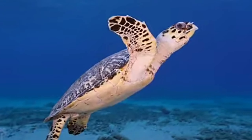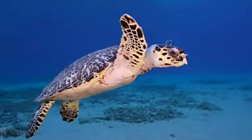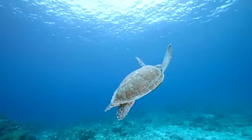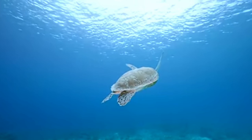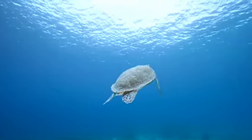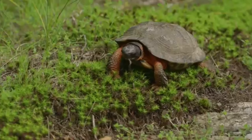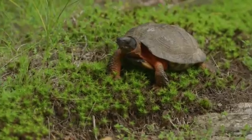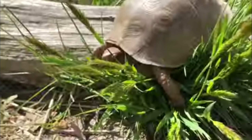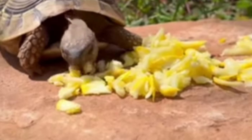Why are turtles important? Turtles play an important role in the ecosystem and help keep the environment healthy. For example, by eating sea grass, sea turtles help keep ocean habitats balanced and clean. Freshwater turtles help control the population of insects and small fish in rivers and lakes. Land turtles spread seeds from the fruits and plants they eat, which helps new plants to grow.